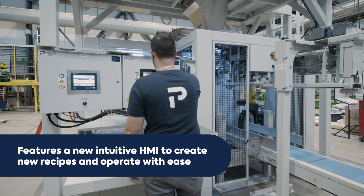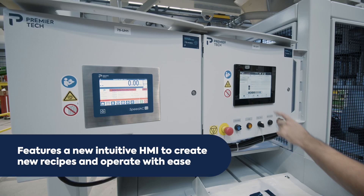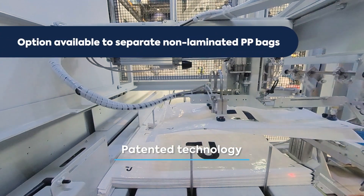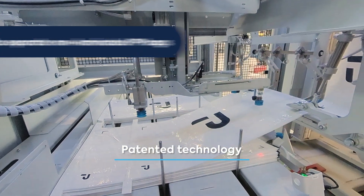Operators can simply select a recipe and press start using the new streamlined interface for easier operation. Thanks to a unique patented technology, these baggers can be equipped to handle bags that are typically hard to open, speeding up the bagging process.